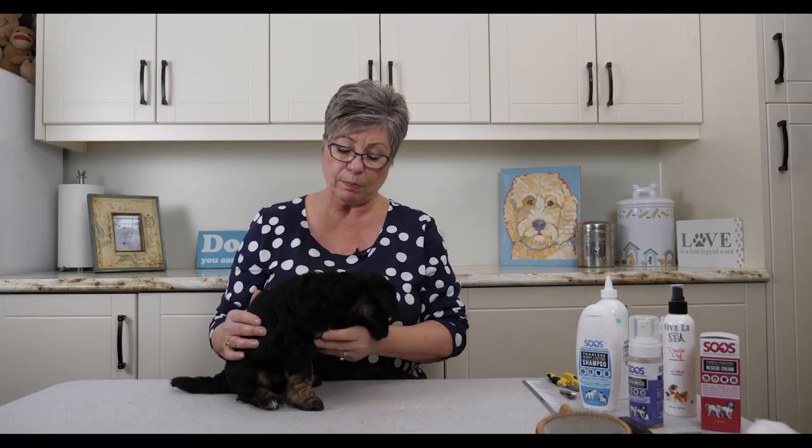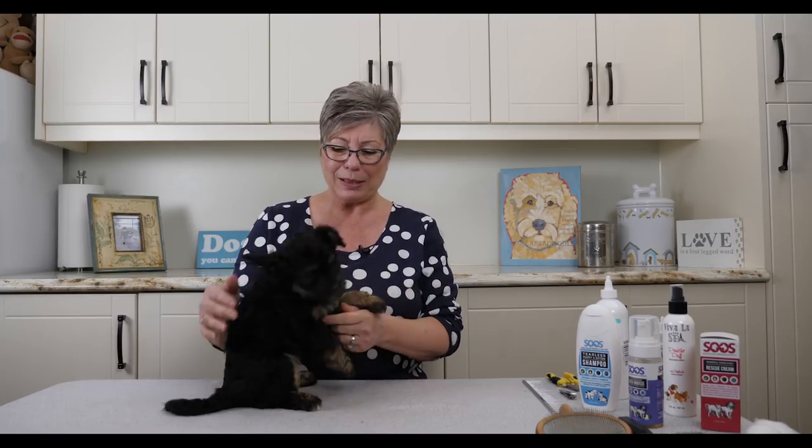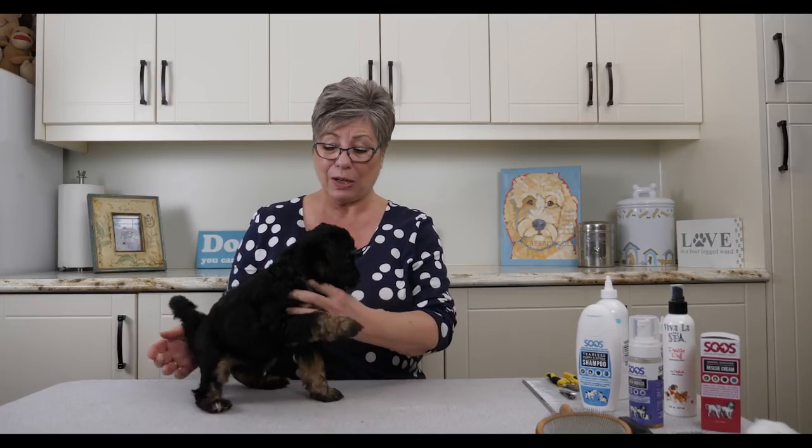What you want to do is set up a schedule where about every second or third day you're grooming your puppy. When you bring your puppy home, start doing that probably around day three, and make it a pleasant experience. Just like socializing, it needs to be positive — you need to be relaxed and in a good mood. You don't want to scare your puppy and you don't want to do it for too long.